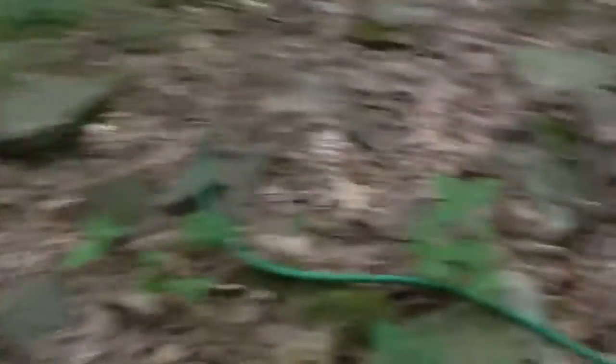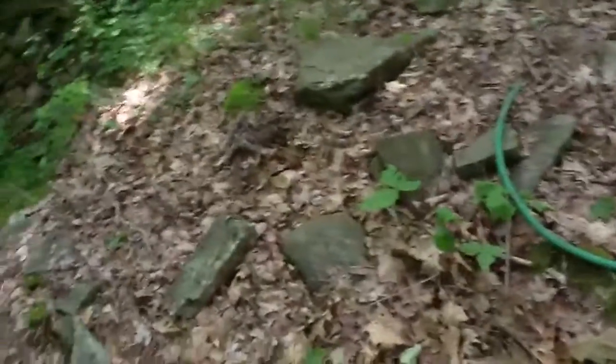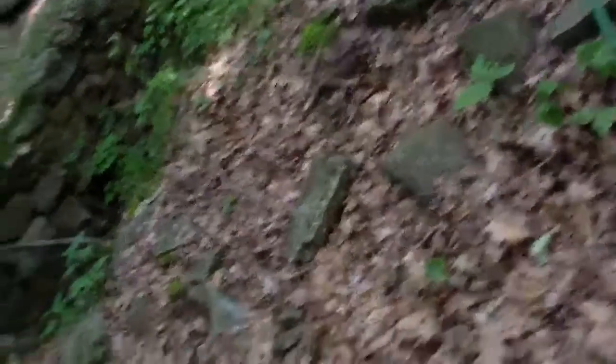Someone left a piece of tubing here. Anyway, I will waypoint this foundation — it's within 25 feet. Waypoint number three. And I'll turn this off.